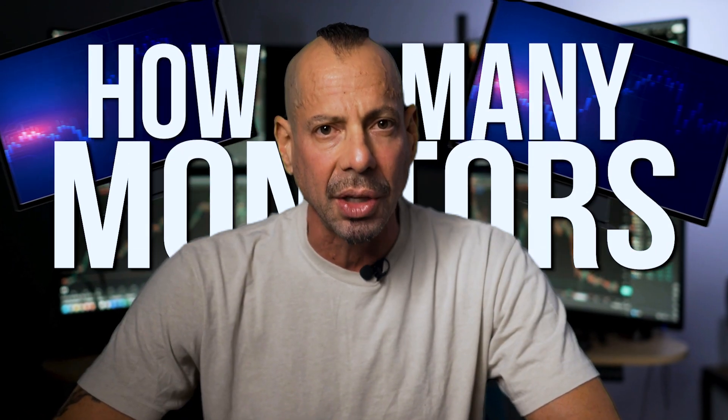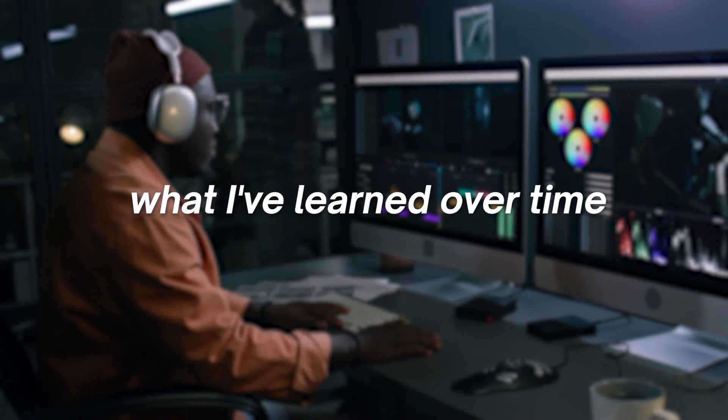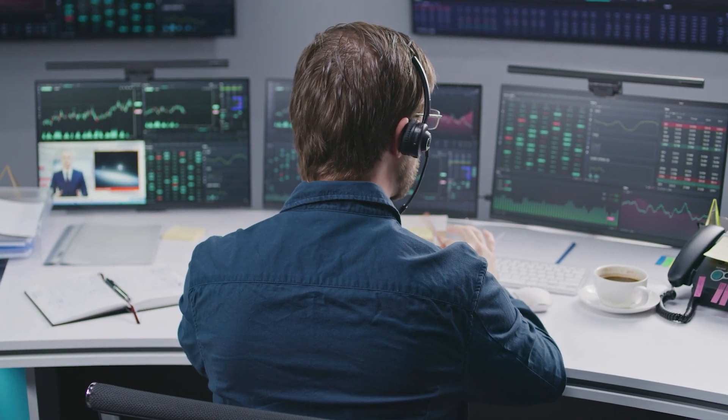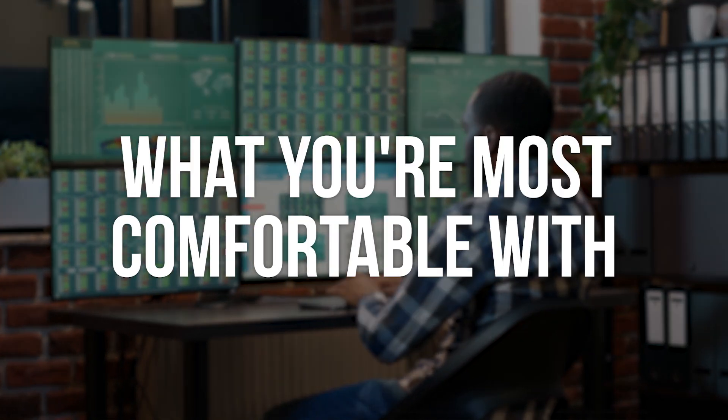People ask me almost every single day how many monitors they should use for trading. It's a really interesting question because what I've learned over time is that it's a very personal decision. What it really boils down to is what you're most comfortable with.